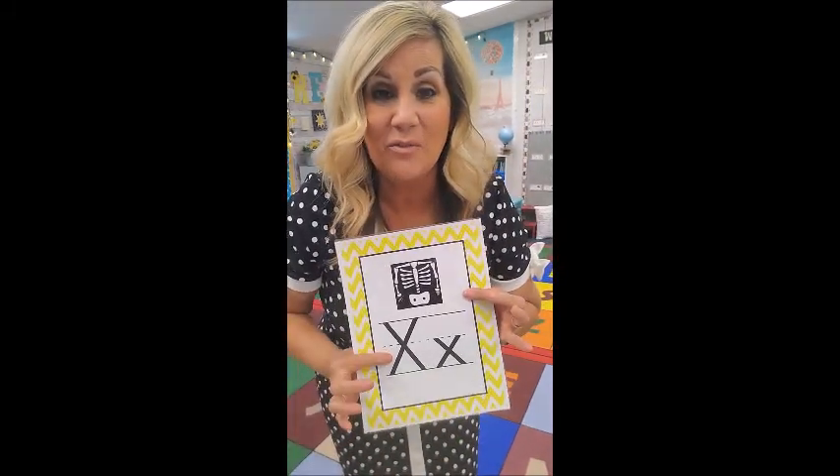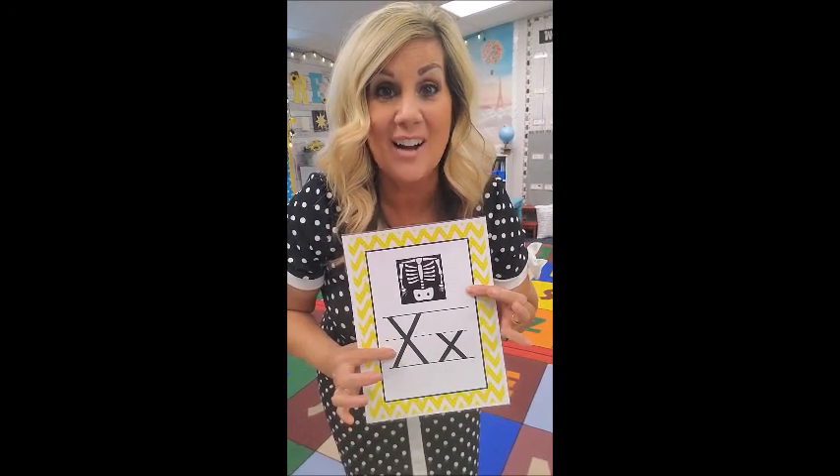X is for Xavier Fox. Xavier Fox makes an X like this. Eks, eks, Xavier Fox!